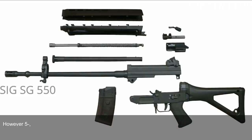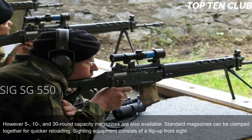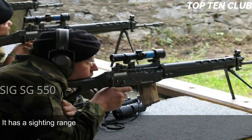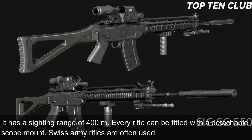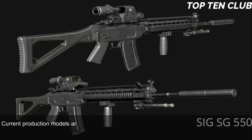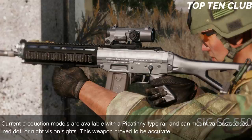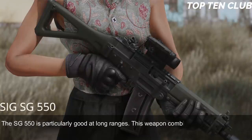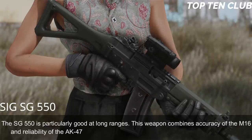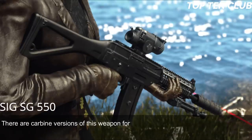Swiss Army SG 550 assault rifles are fed from 20-round translucent magazines, though 5-, 10-, and 30-round capacity magazines are also available. Standard magazines can be clamped together for quicker reloading. Sighting equipment consists of a flip-up front sight and adjustable rear diopter with a sighting range of 400m. Every rifle can be fitted with a detachable scope mount; Swiss Army rifles are often used with a 4x magnification scope. Current production models feature a Picatinny-type rail. This weapon combines the accuracy of the M16 and the reliability of the AK-47, and is particularly good at long ranges.